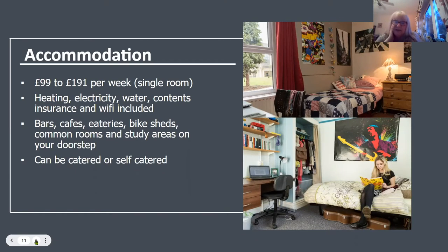For accommodation we have either catered or self-catered options within the colleges. We have 10 different colleges and costs run from about £99 to £191 per week for a single room. Around 90% of our rooms are single, though we do have some twin rooms if you come with a friend. Accommodation costs cover heating, electricity, water, contents insurance and full Wi-Fi, and within the colleges there are bars, cafes, eateries, bike sheds, common rooms and study areas.